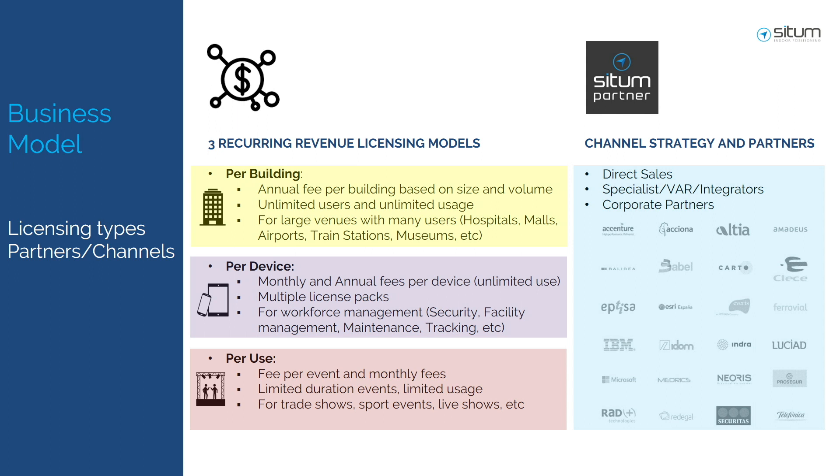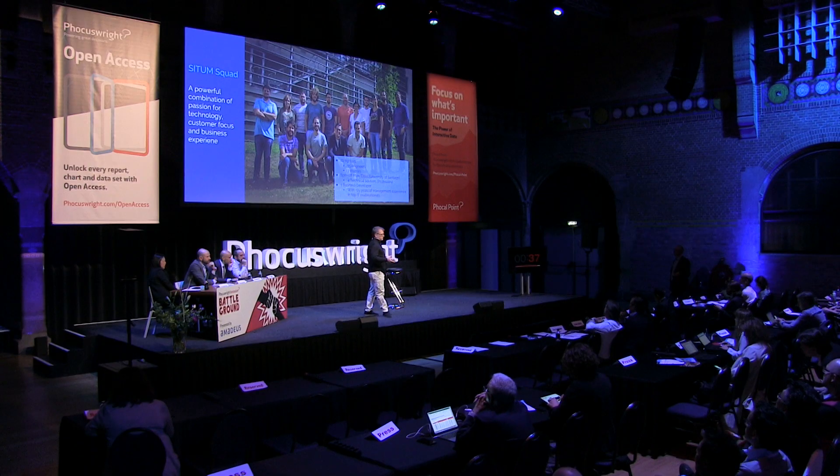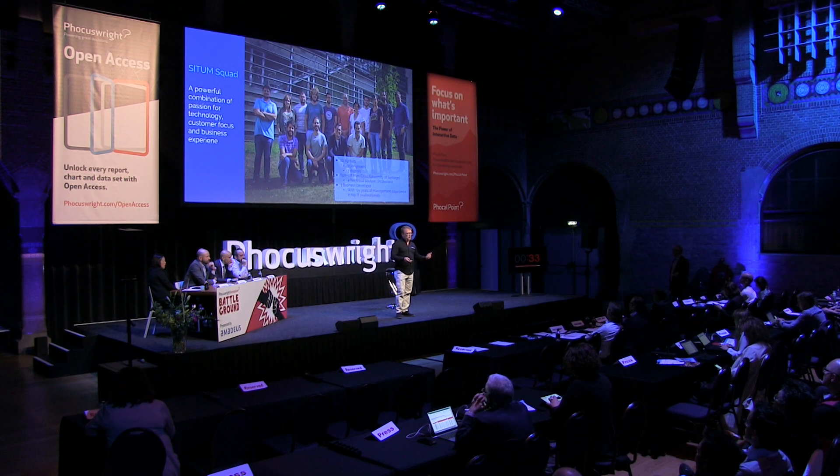We have three license types: per building, per device, and per use. We work in three ways for customer acquisition — direct sales, specialized partners, and multinational corporations. Our team is a squad of 20 fighters, all engineers with seven holding doctorates. We combine passion for technology with business experience. We have more than 3,000 buildings worldwide, and over 1,000 developers using our SDK to build solutions across different verticals.